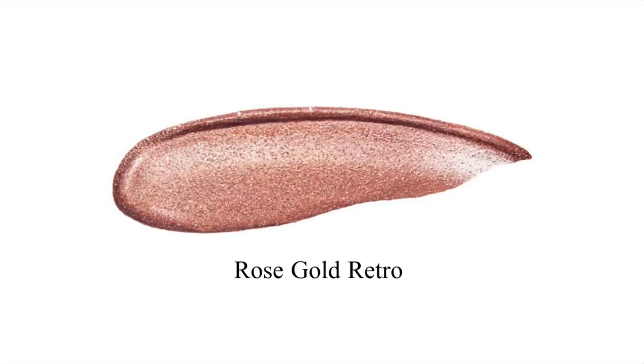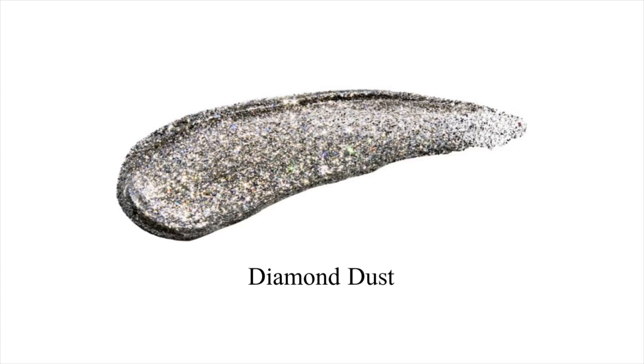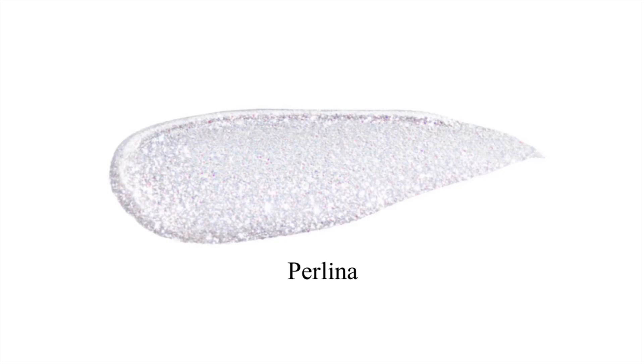The Stila Glitter and Glow has eight shades: Rose Gold Retro, Kitten Karma, Smoldering Satin, Diamond Dust, Gold Goddess, Bronze Bell, Ballet Baby, and Pearlia. Tons of people are buying Kitten Karma because the color is like a rose gold shade.